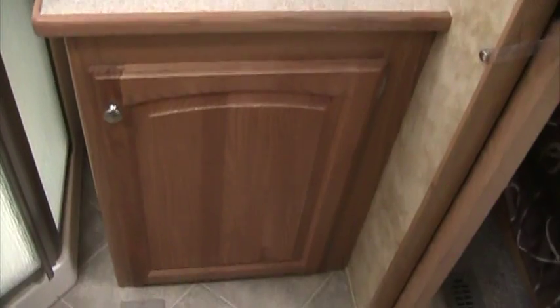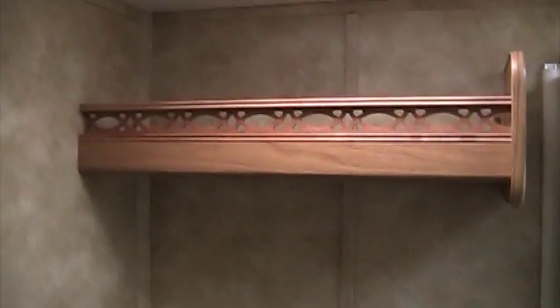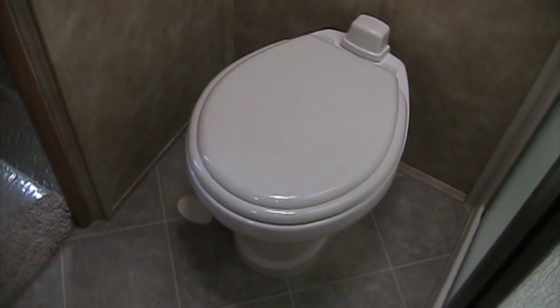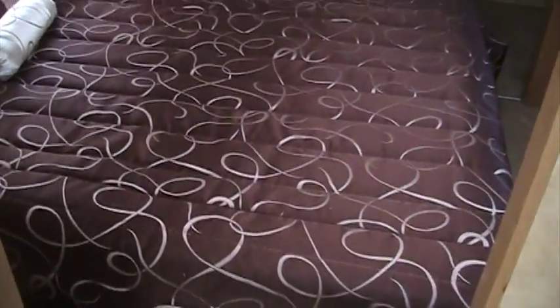Over to our right side here is our sink as well as our vanity, and that is overhead lighted. Over to the left, we have a little overhead storage and our porcelain toilet. Porcelain toilets are just a much nicer grade — they do last longer, as well as they are easier to clean.